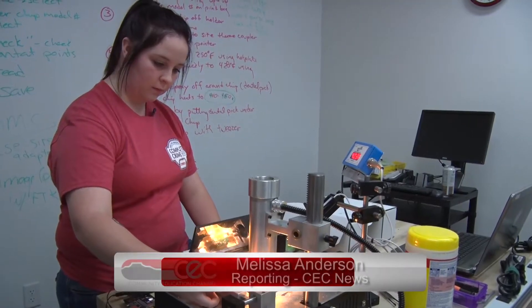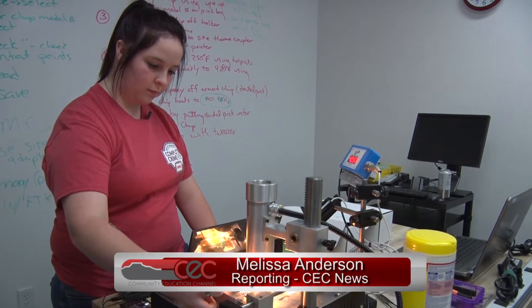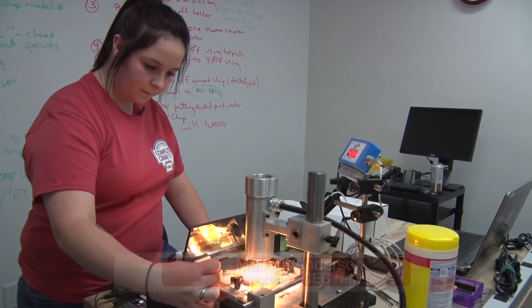They have very strong — I would argue world-class capabilities in the chip-off area. While the students don't actually get to work on real evidence, they are learning how to preserve it.